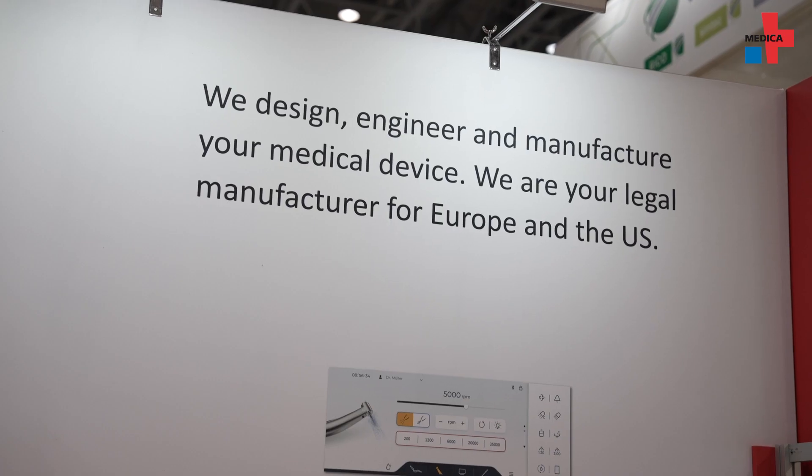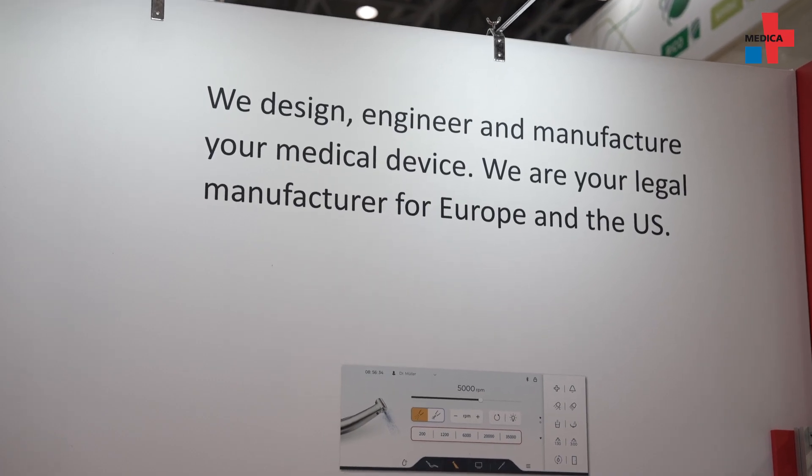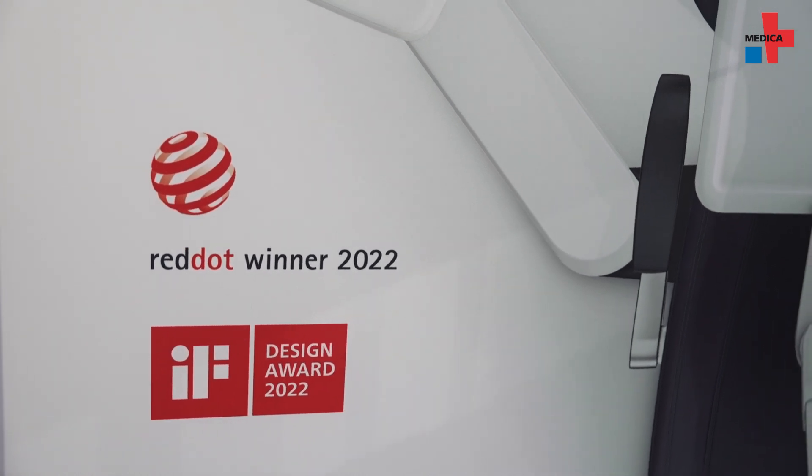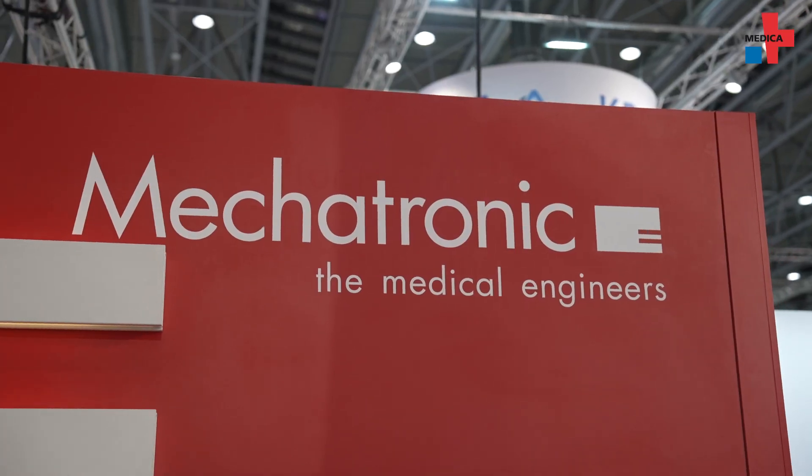Functionality is always in the foreground. Beyond that, the appearance must do its part to ensure that a device leaves a positive impression. In principle, every product developed for a company naturally has the character of a business card. In other words, a corporate design is developed so that a company can be recognized based on the visual appearance of a product.